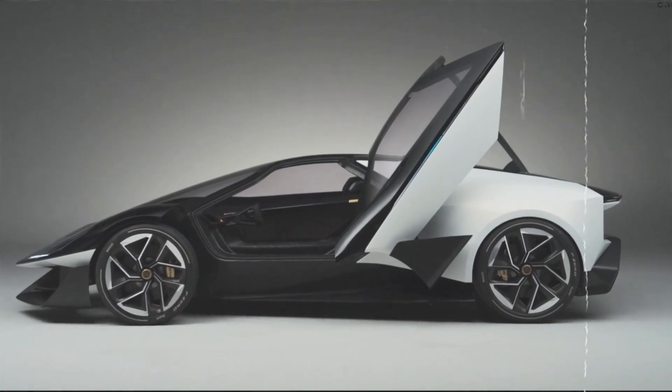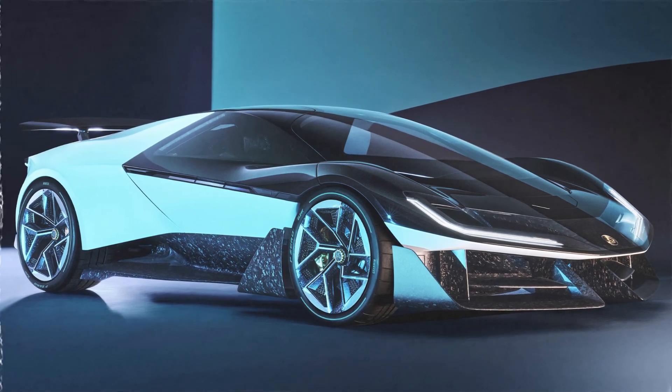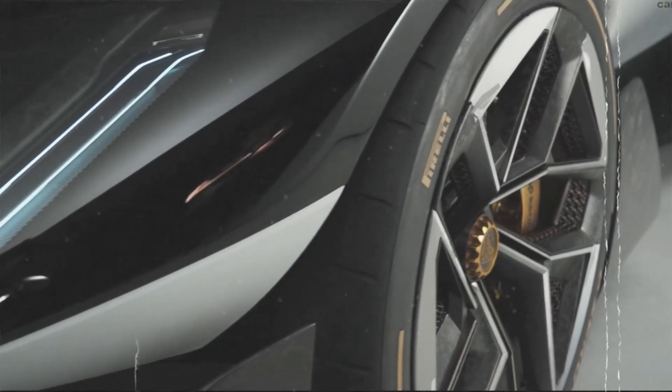The Lotus Theory 1 may tip its hat to the brand's rich history, but make no mistake — it's a car built for the future. Its cab-forward design is a subtle nod to the mid-engine layout of the iconic Esprit, giving it that unmistakable classic sports car silhouette. But from there, it's all modern. This beast is crafted around a carbon fiber tub and loaded with futuristic tech that screams innovation.